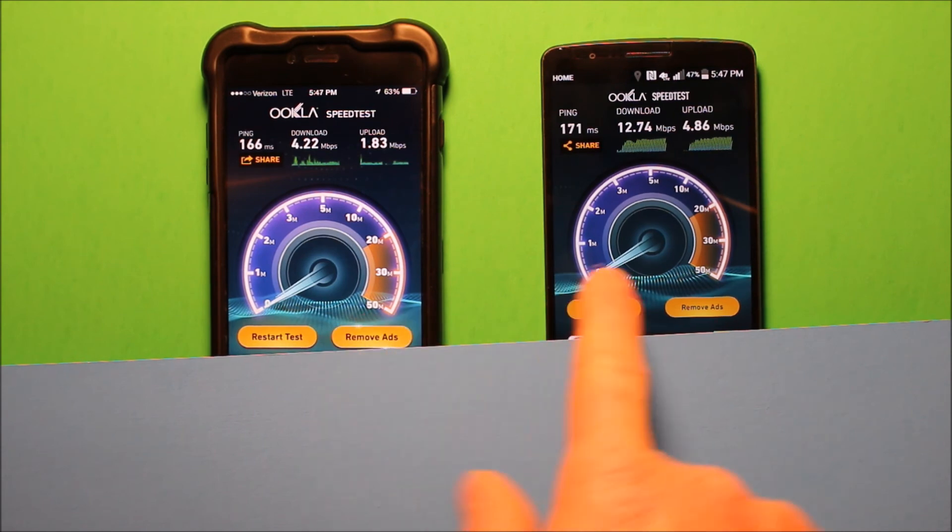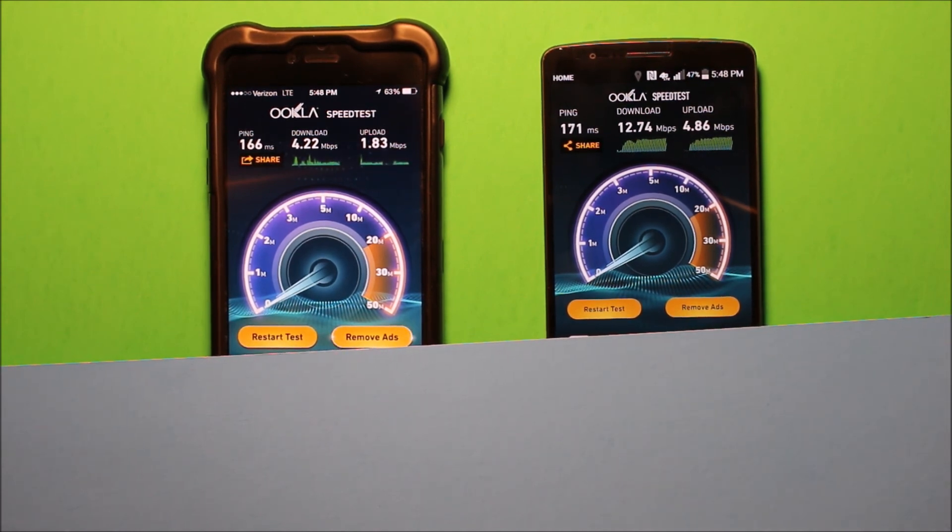So yeah, the AT&T one definitely beats it — about 3 times faster on download, and pretty close to 3 times faster on upload, at least twice as fast. Alright, well hope you enjoyed this little test and thanks for watching.